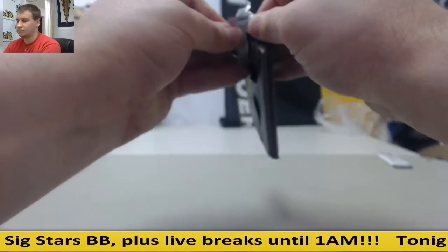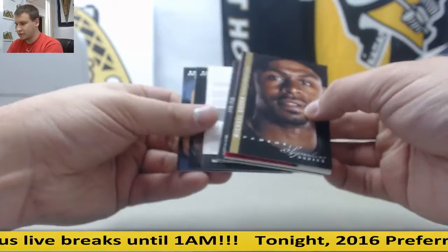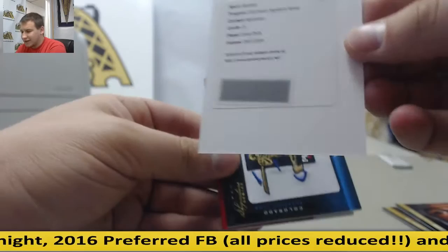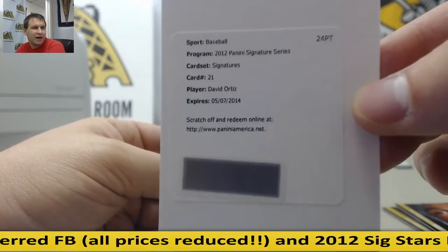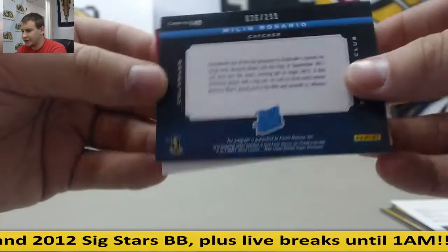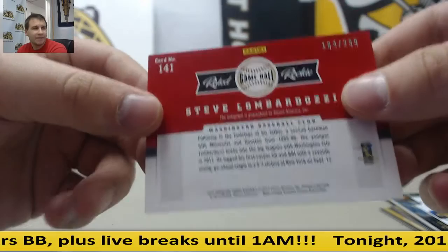Last box of the case here. Another redemption to finish it off — Starlin Castro. Ian Kinsler. Michael Bourn. For the Red Sox, signatures, David Ortiz — pretty nice hit right there. For the Rockies, Wilin Rosario, 299. And for the Nationals, Steve Lombardozzi, 299.